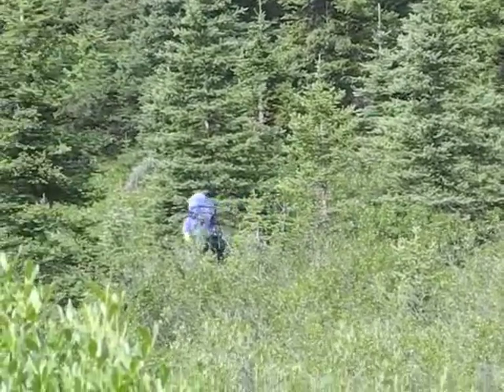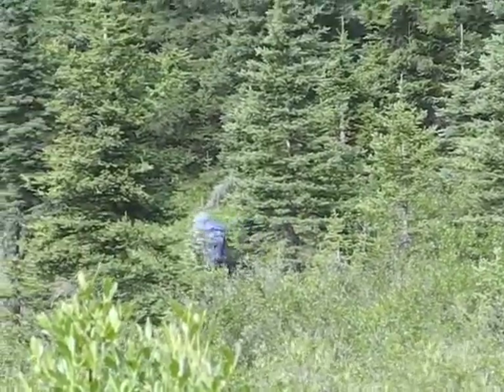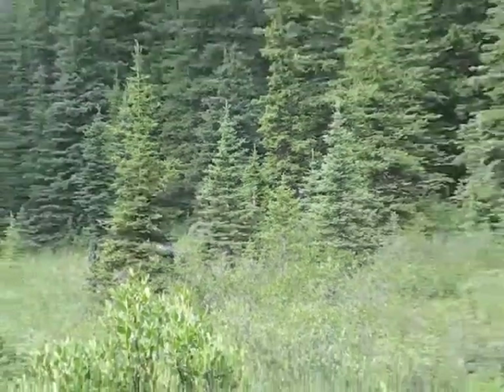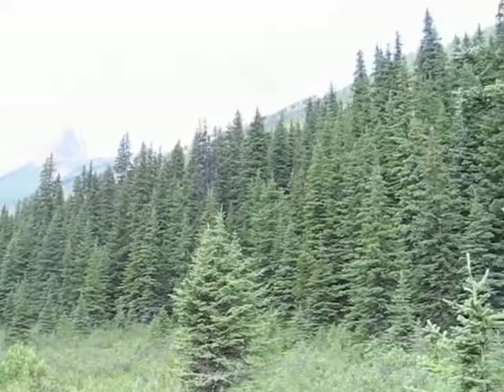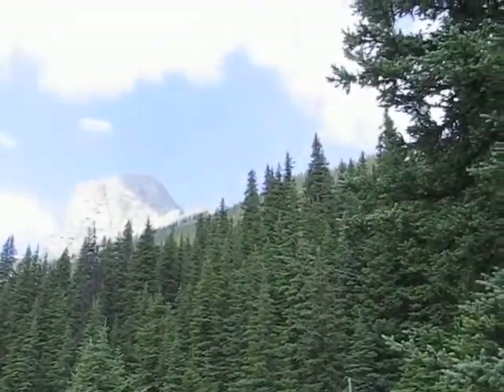We're still following the trail here, although it doesn't look like it. We're heading to the col now. That's the Fist.